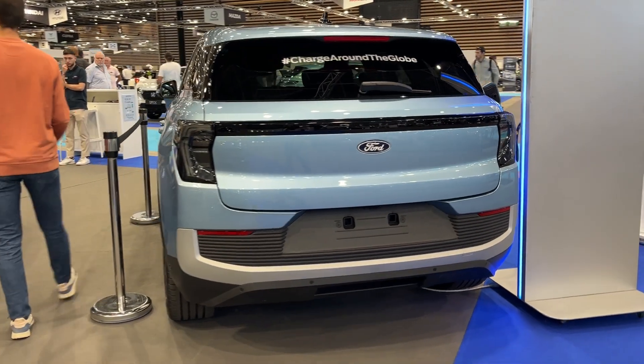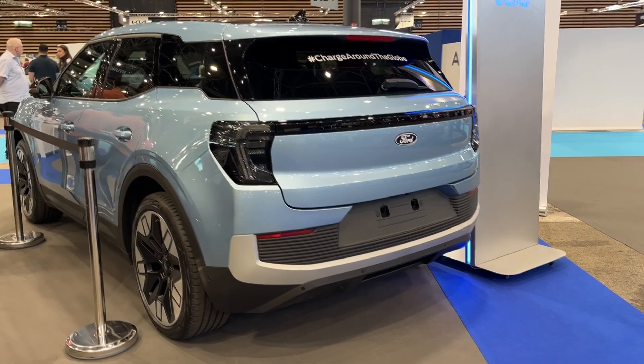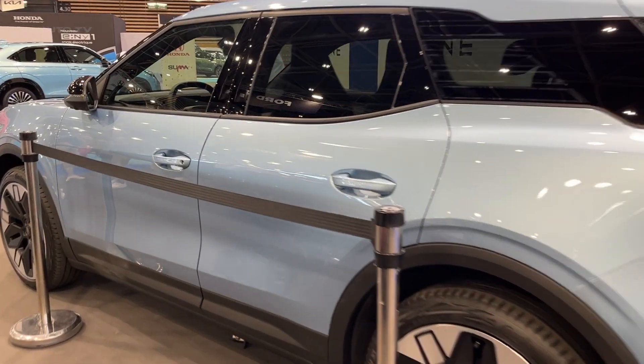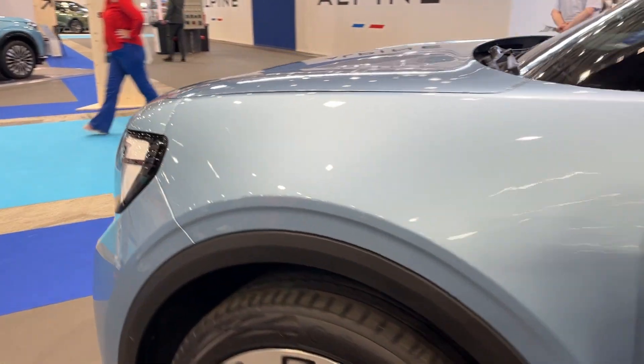An estimated 300-mile driving range is expected from the Explorer's large lithium-ion battery pack. As an electric vehicle, the Explorer will provide a very smooth, quiet driving experience with instant torque delivery. Regenerative braking will also allow the SUV to recapture energy when decelerating.